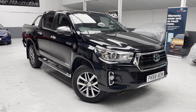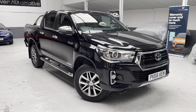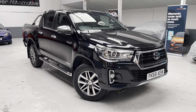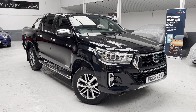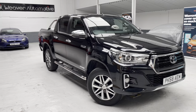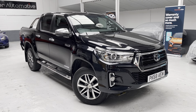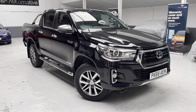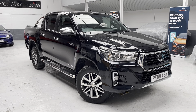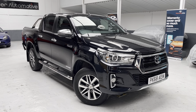The Hilux was registered on the 28th of 2018 to be precise, and it has only covered 18,498 miles. For specification, I'll highlight some of the features, and if I miss anything, please go to philweaverautomotive.co.uk where you'll see 100 photographs, an advert write-up, a promotional video, and this video on YouTube. We also feature this vehicle on our retailer stores page on AutoTrader.